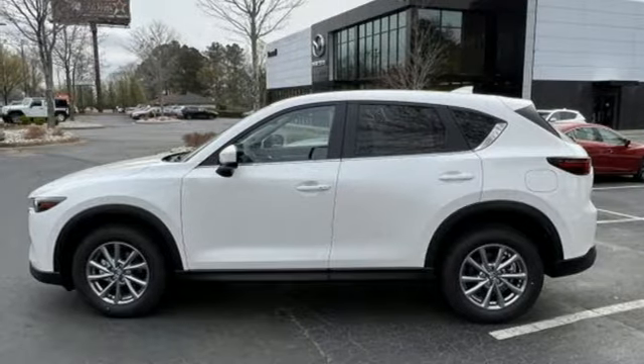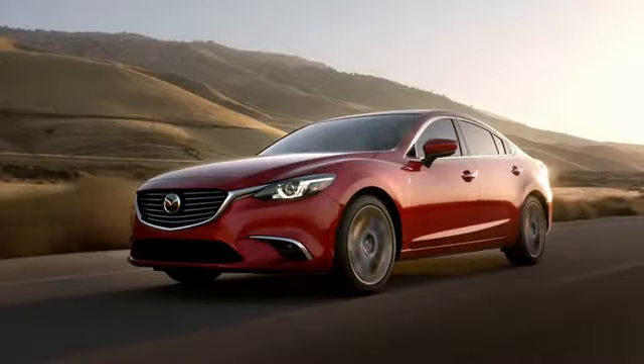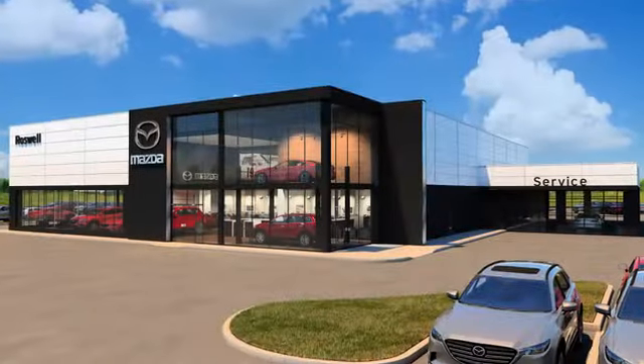You need to drive it to believe it. See it for yourself today. For your cure for the common commute, visit today.